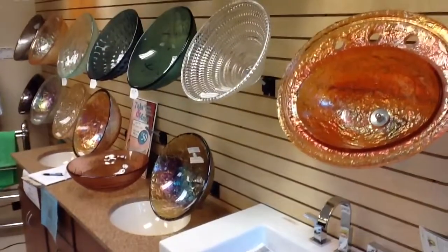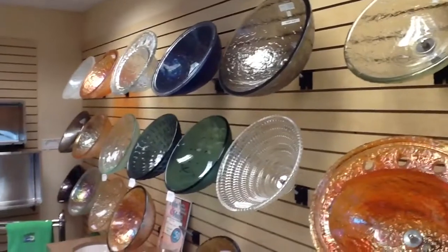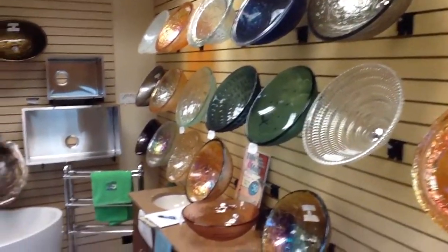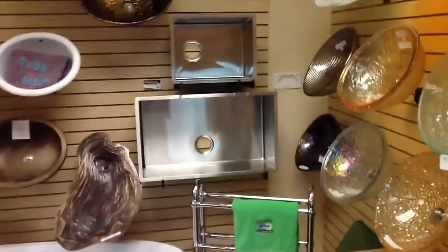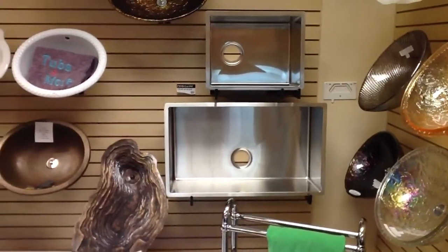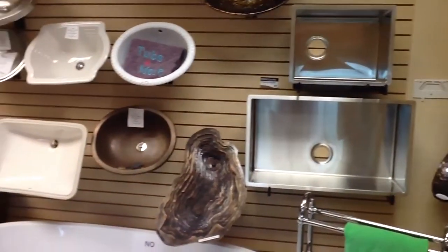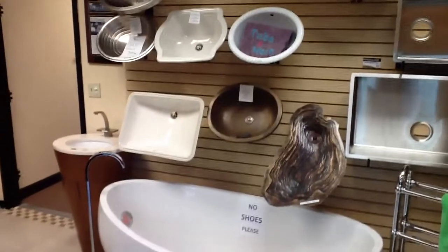Up here we have a bunch of glass vessels. We have Oceana, we have Medeli, we have Suneli. Over here we have a bunch of beautiful kitchen and bar sinks from Artisan, which is made by Frigidaire with their private label on it. Here we have some bronze sinks.